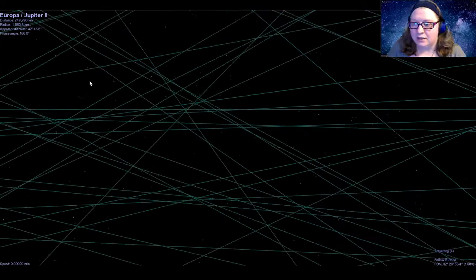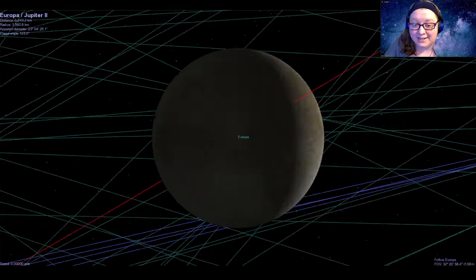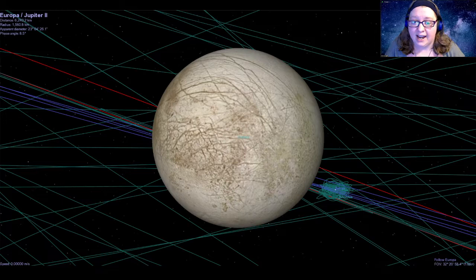Let's make our way to the next Galilean moon, and that is Europa. Since Io was our land of volcanoes, Europa is our land of ice. When we look at it, we see the surface is covered in a layer of ice that has cracks all across it, which kind of looks like someone went ice skating across it. What those cracks tell us is that Europa, like Io, is also caught in a tug-of-war between Jupiter and the other moons, which has caused the surface to crack as it's been stretched and released.